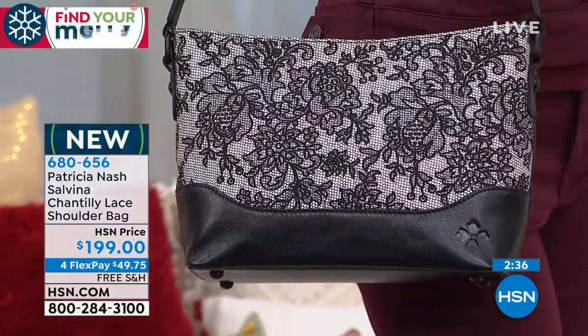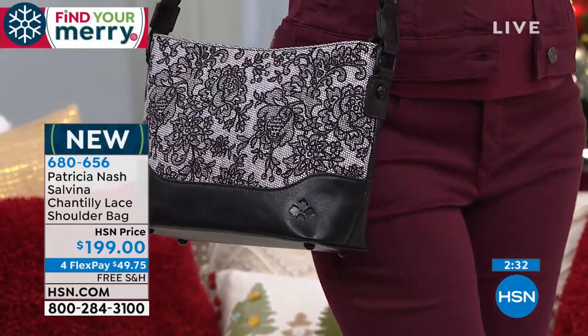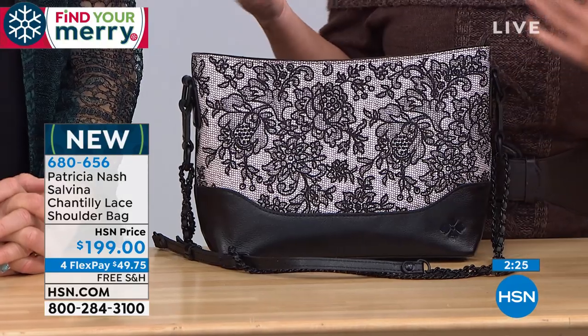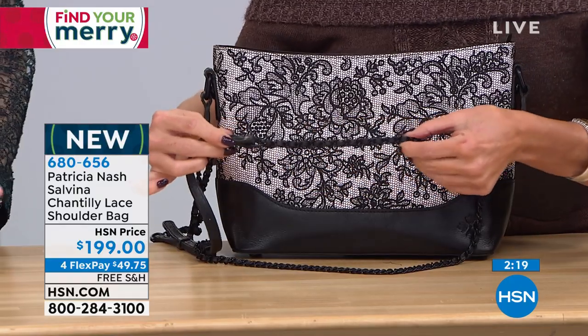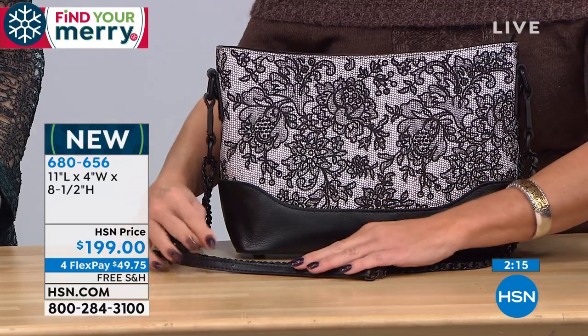Here are some measurements: it's 11 inches by 8.5 inches in height, and it has an 18 to 21 inch adjustable strap. So if you want to do it as a shoulder bag you could do it as a crossover. I love the black hardware in the chain combined with the leather, so you have that softness around your shoulder.